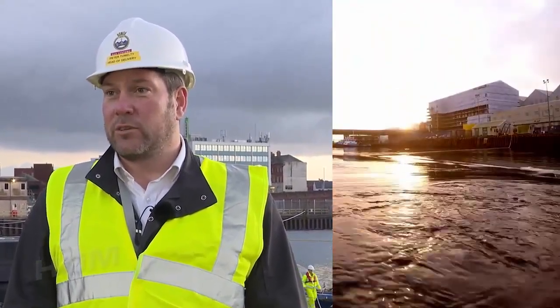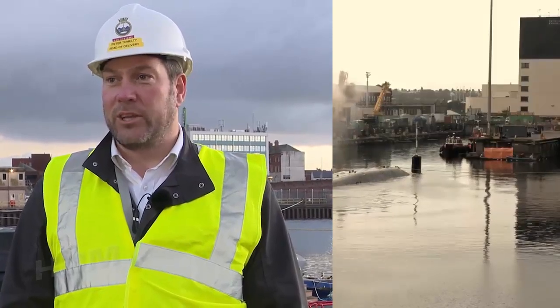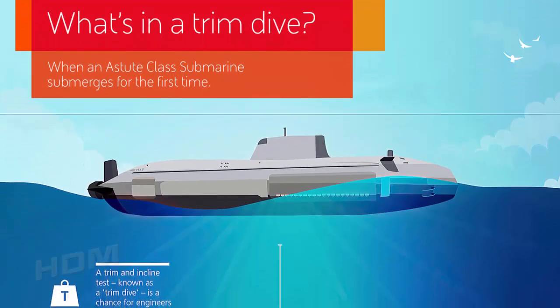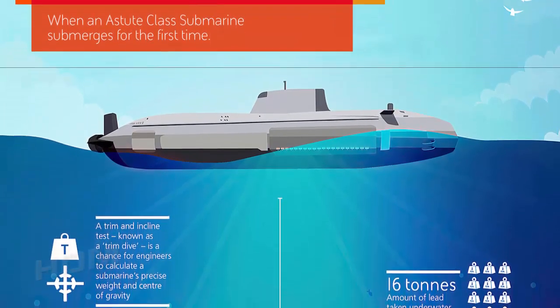Commanding officer of Anson, Commander David Bing Crosby, said: "The trim and basin dive is a key step in the commissioning of HMS Anson. This period will enable us to set the boat's internal weight, prove her watertight integrity, test sensors and put some of our systems through their tests ahead of sailing for the first time."